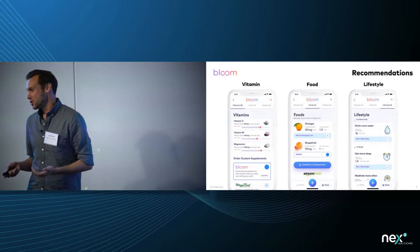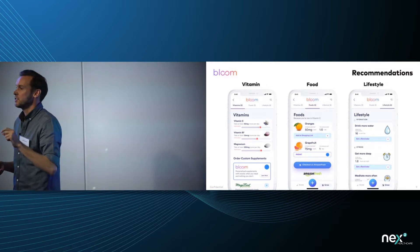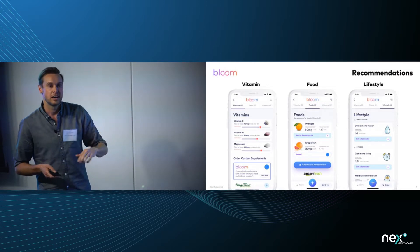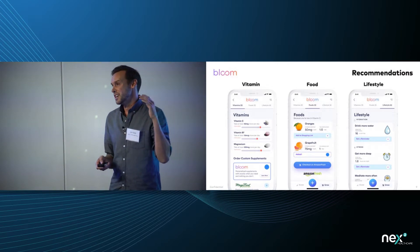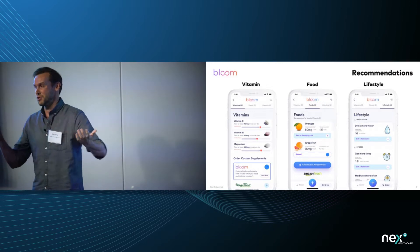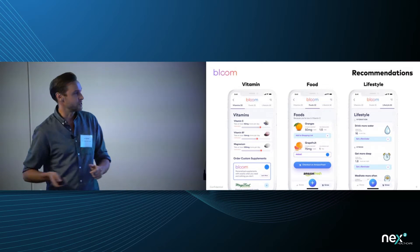On the food side, we show you a list of every food you could find at a local grocery store, ranked based on what your body needs, so you can see exactly which foods will fix your deficiencies. You can add these to your grocery list and export them, or just click a button and Amazon Fresh delivers the food to your door in about an hour. It's like smart eating — you're no longer guessing what's healthy, you're eating exactly what your body needs nutritionally.